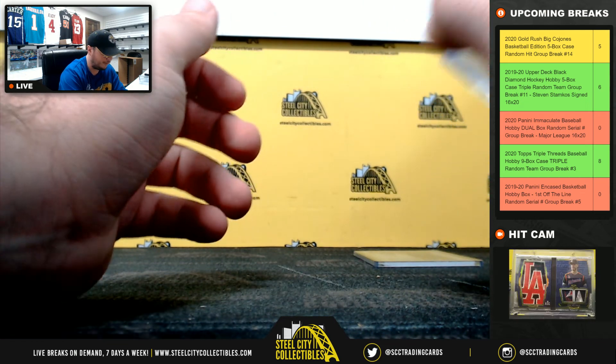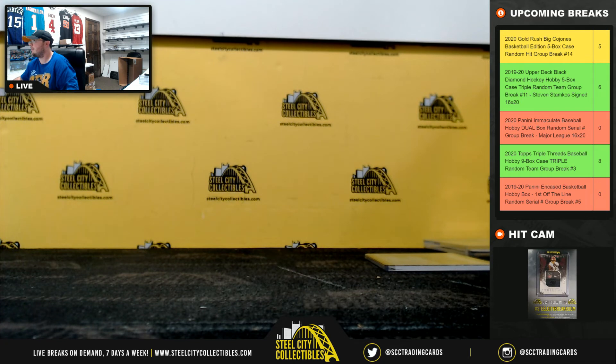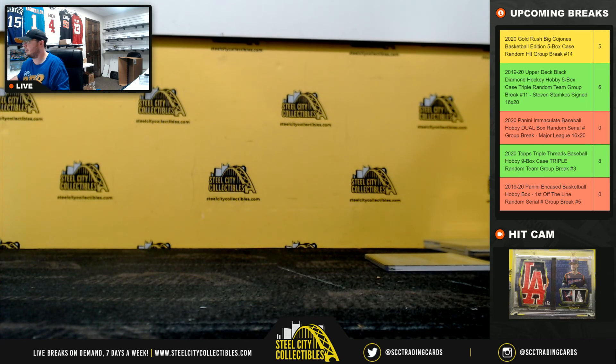Cole with four spots in that one — I think he took four out of the five cards as well. That's gonna do it guys, thank you all for filling the break. I'm gonna go and upload that one to YouTube. Jeremy, I'm gonna get your immaculate case coming up next.